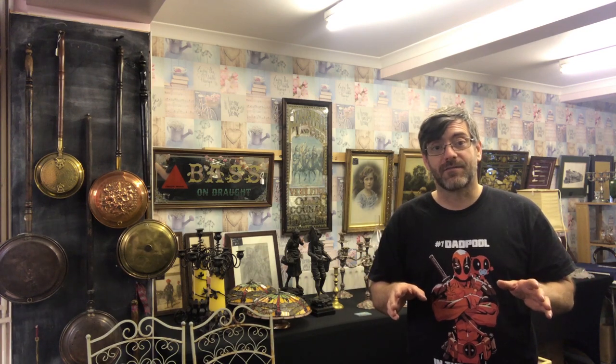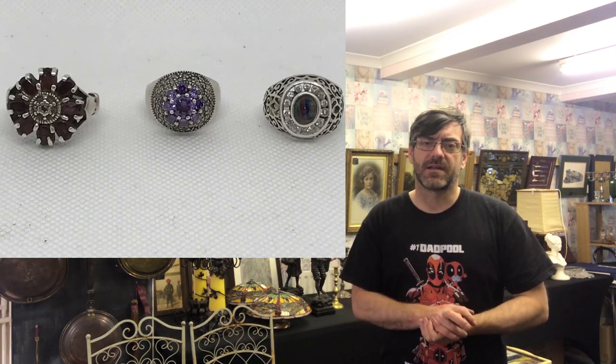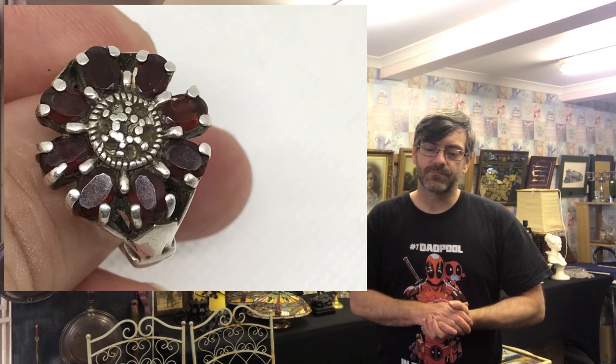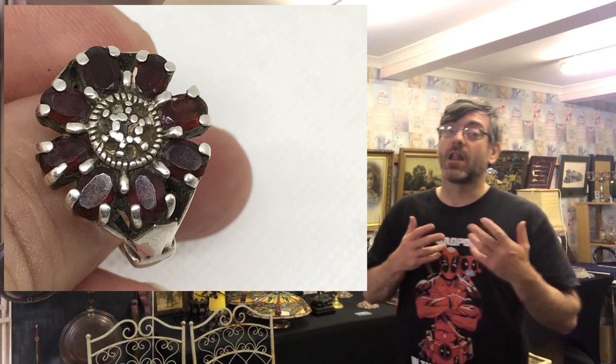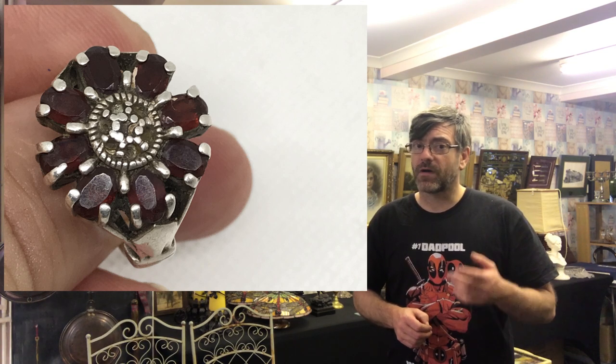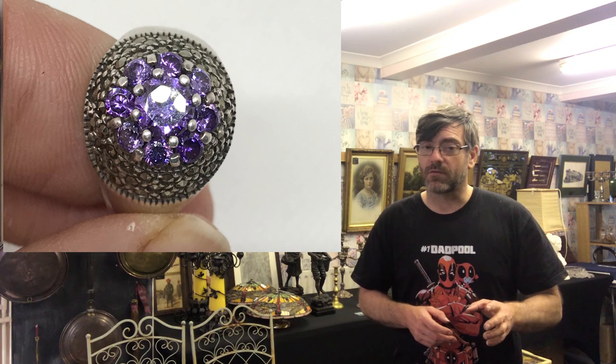I went to Bessemer Road car boot sale on Saturday morning at 10 o'clock. Buyers had already been in for 20-30 minutes as they'd let everyone in early. From the general public I purchased four bits of jewellery — three absolutely stunning silver rings. They wanted £40 for the three silver rings, which sounds a lot, but I think I can get £45 for the one garnet and diamond ring and maybe £30-35 for the other two, so we're up over £100.